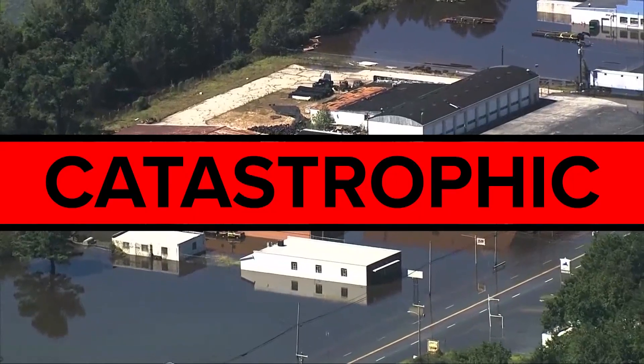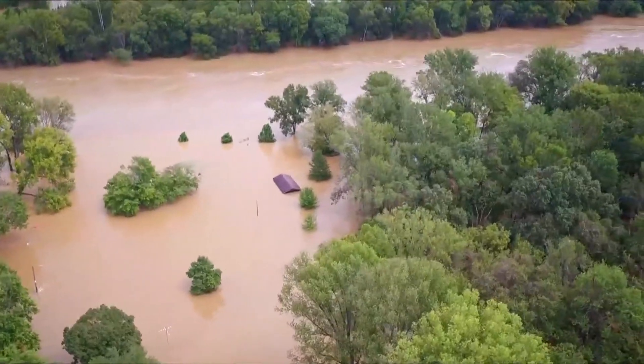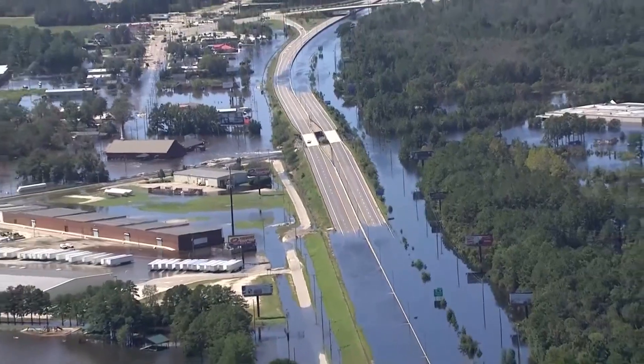In the worst case scenario, a catastrophic tag will upgrade the warning to a flash flood emergency. This rare event means flash flooding is a severe threat to human life, causing devastating damage.